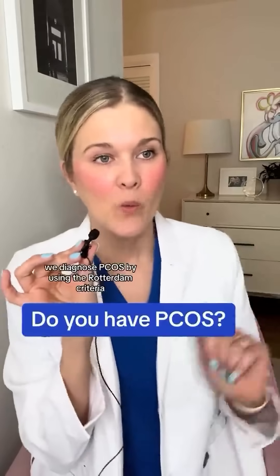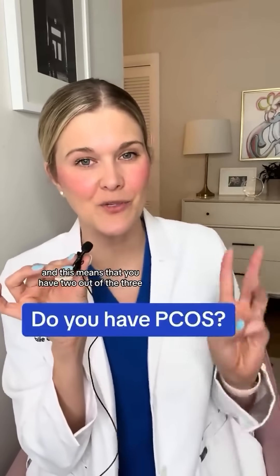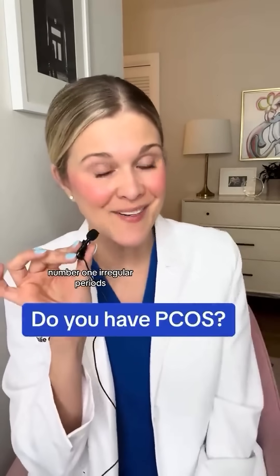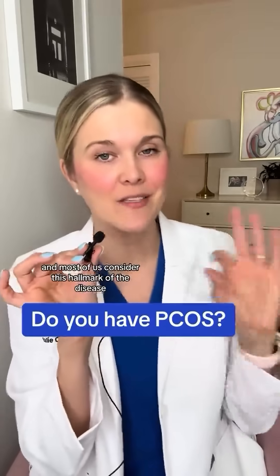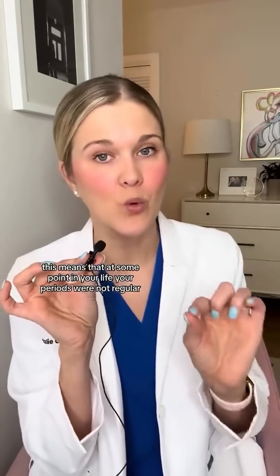Do you have PCOS? We diagnose PCOS by using the Rotterdam criteria, and this means that you have two out of the three. Number one: irregular periods, and most of us consider this the hallmark of the disease. This means that at some point in your life, your periods were not regular.